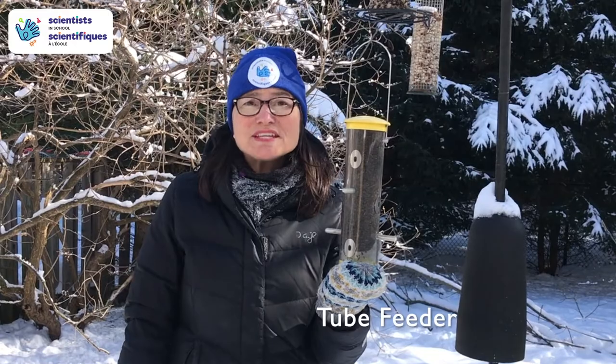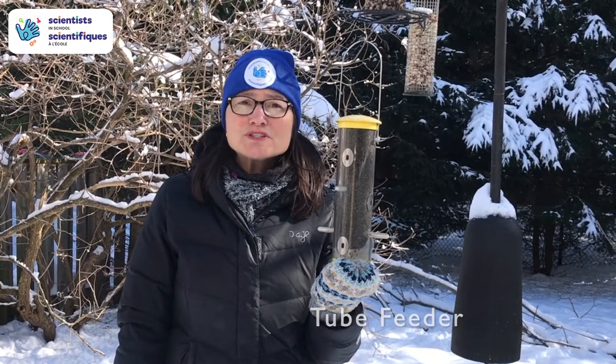Let's talk bird feeders. This is a tube feeder. It helps keep the seeds dry and allows lots of birds to feed at once.